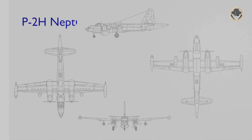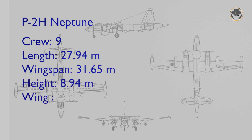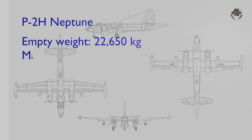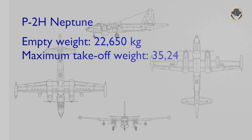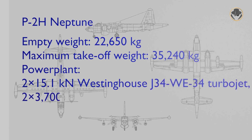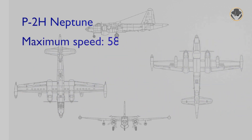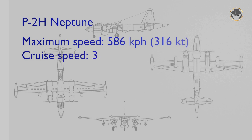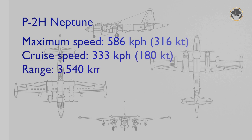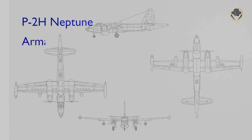Depending on the model, Neptune had seven or nine crew members. The aircraft had nearly 28 meters length, 31.6 meters wingspan, and 9 meters height. Its empty weight was 22.65 tons, and the maximum take-off weight was 35.24 tons. Two 15.1 kilonewton Westinghouse J34WE-34 turbojets and two 3,700 horsepower Wright R3350-32W Cyclone turbo compound radial engines provided nearly 590 km/h maximum speed. The cruise speed was about 335 km/h, its range 3,540 km, and the P2 could climb to an altitude of 6,827 meters.